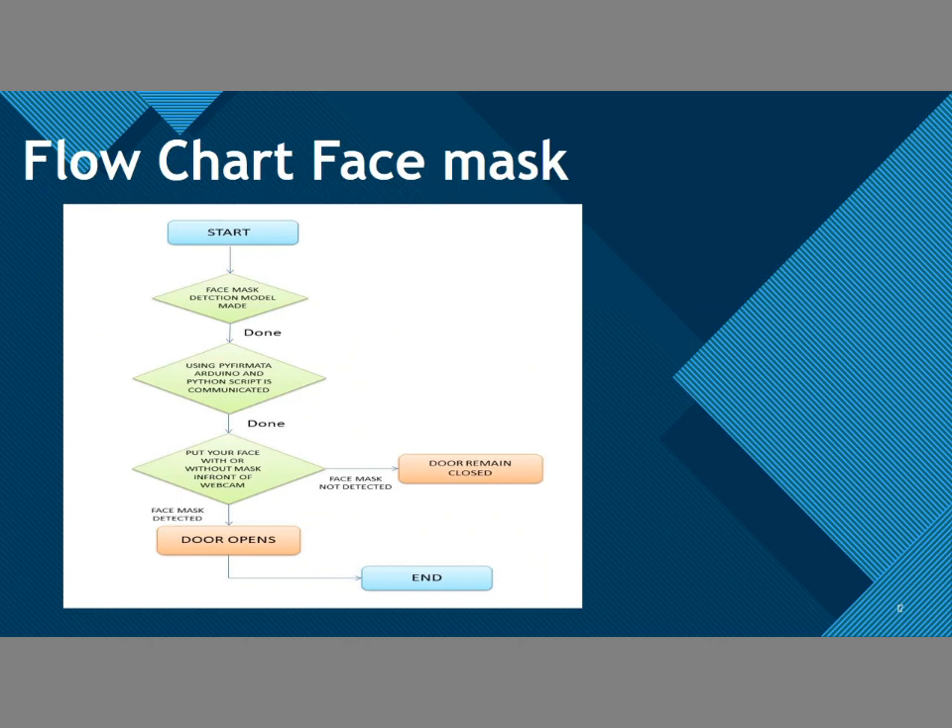This is the flowchart for the face mask detection. First, the face mask model is made. Then it is integrated with Pyfirmata, Arduino Uno, and all components communicate together. When we put on our mask, the door will open, and if we don't wear our mask, the door will remain closed.